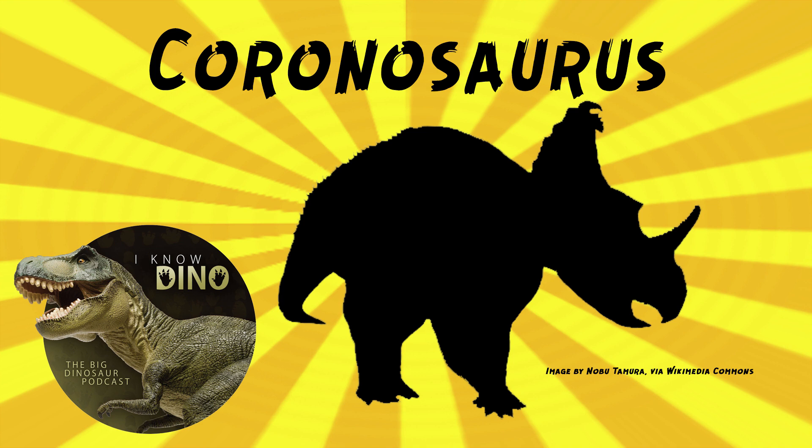The change to Coronasaurus in 2012 was based on a 2011 phylogenetic analysis that added new characters to the mix. The result was that Centrosaurus brinkmanii and Centrosaurus apertus were no longer considered sister taxa, so Centrosaurus brinkmanii became Coronasaurus brinkmanii.